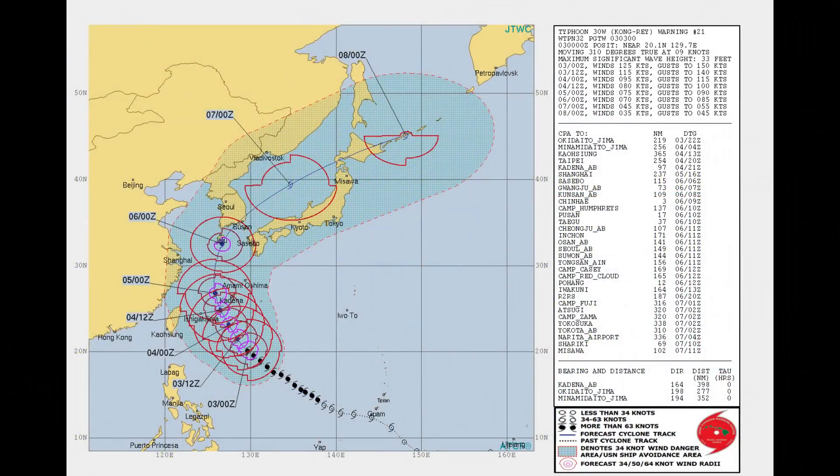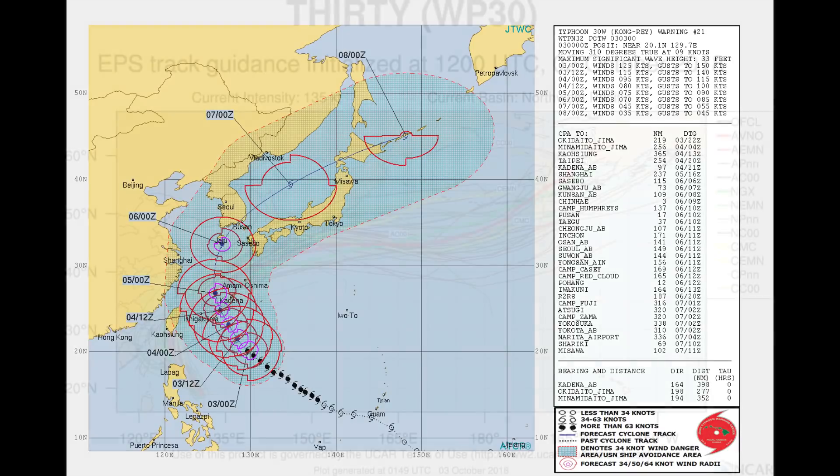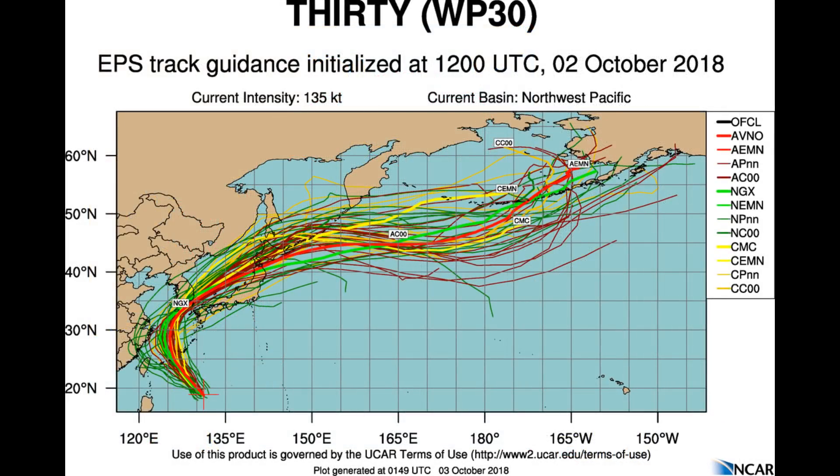The Australian Bureau of Meteorology will issue the 2018-19 outlook about the last week of October. Here is the Typhoon warning status chart, followed by model tracks and intensity guidance.